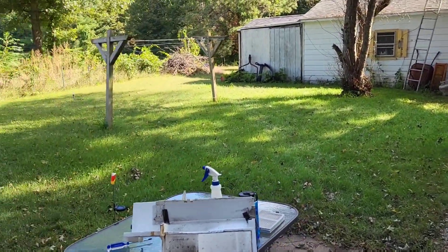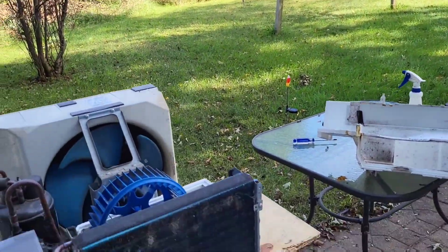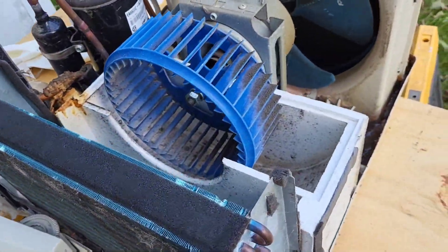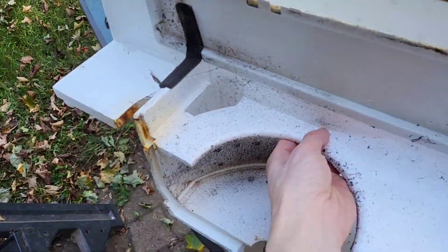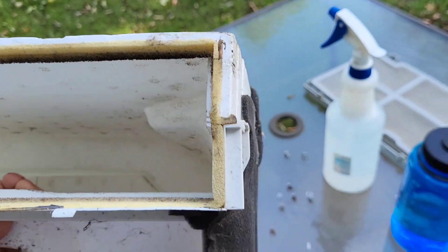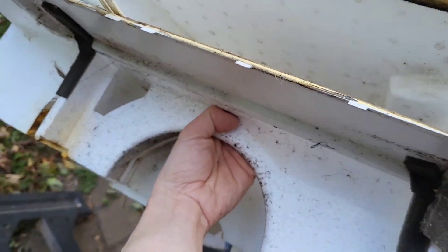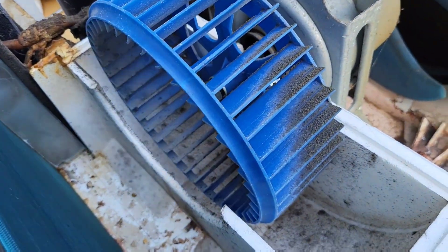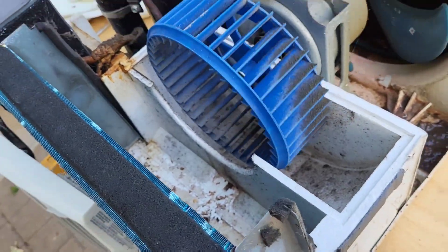Hey guys, figured I'd give you a little early fall update. As you can see, I'm cleaning the air conditioner — just took it out. I didn't realize but you can actually cut this insulation here, and this styrofoam thing comes right off so you can get in here. Look how nasty that is.